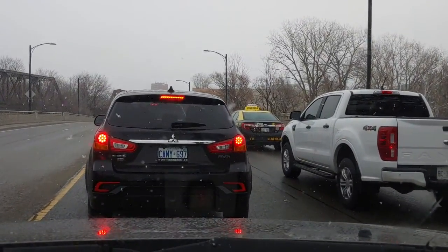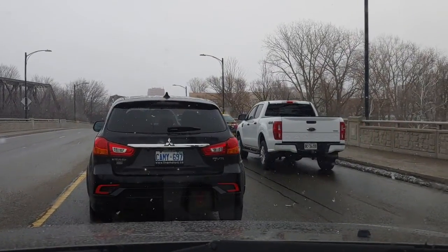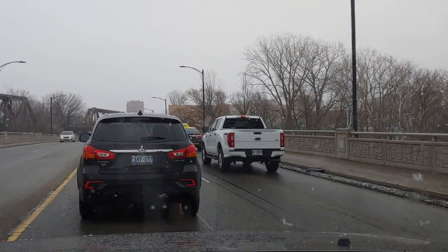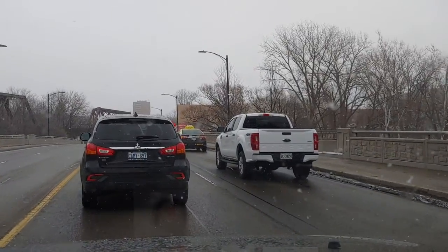It's snowing. It's currently zero degrees. I guess there's a little bit of a snow squall, and a traffic jam too. Oh well.